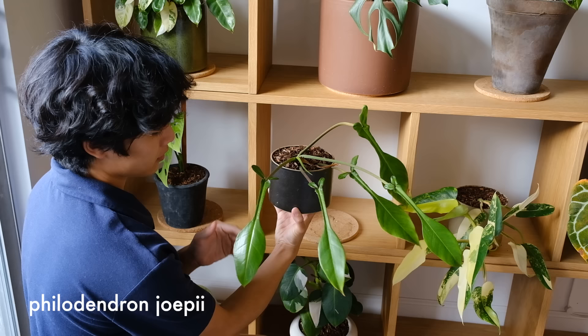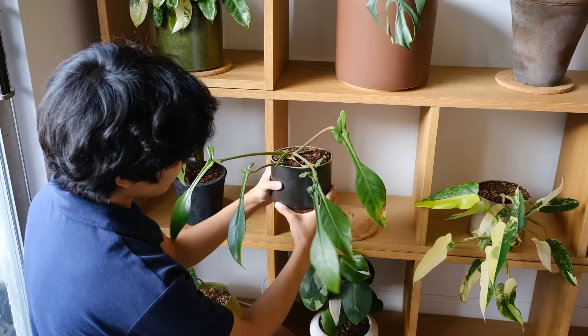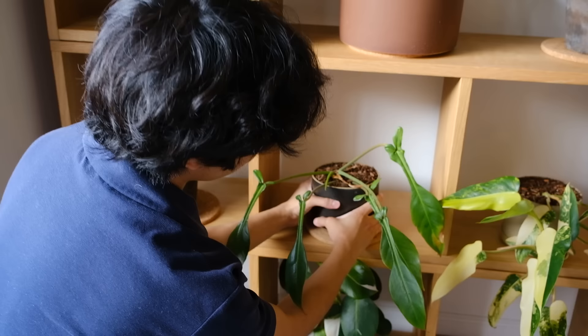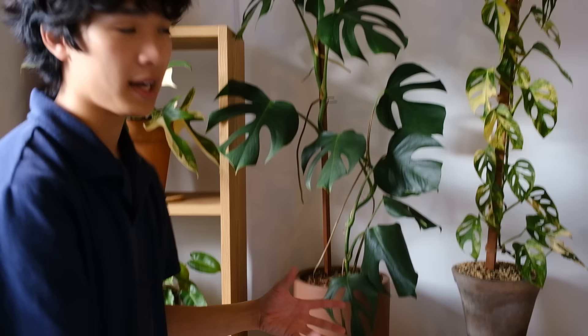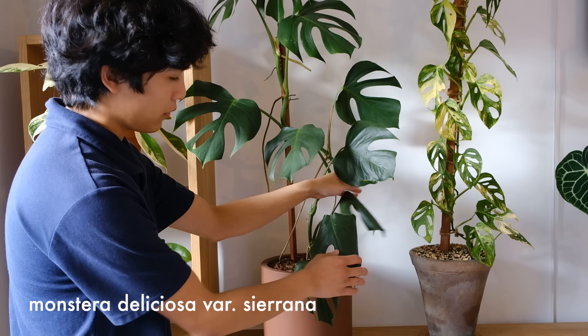This plant is a Philodendron joepii — I still don't really know how to pronounce it. Very interesting leaf shape. I know a lot of people think it looks ugly, but I think it's very unique and interesting. The person who first collected this plant apparently described it as looking like it had been eaten by a bug — it sort of looks like a bug just came by and chomped off some of the plant. I really love this unique leaf shape.